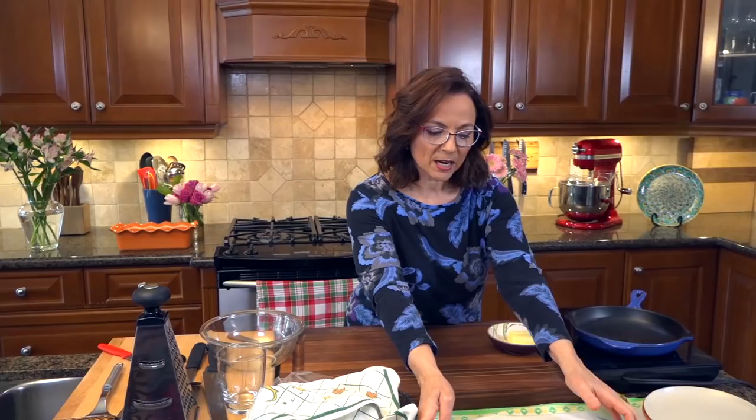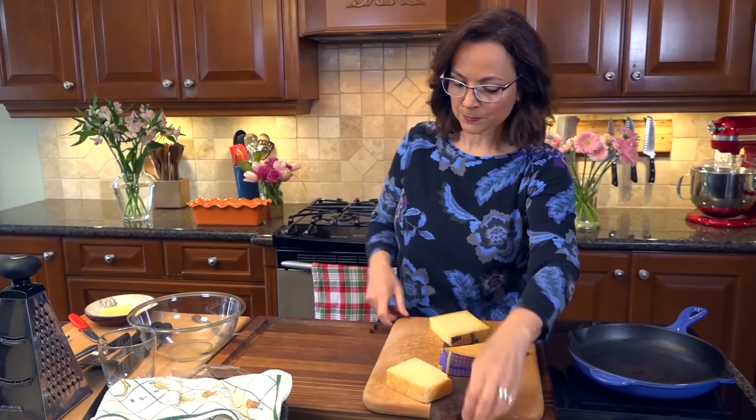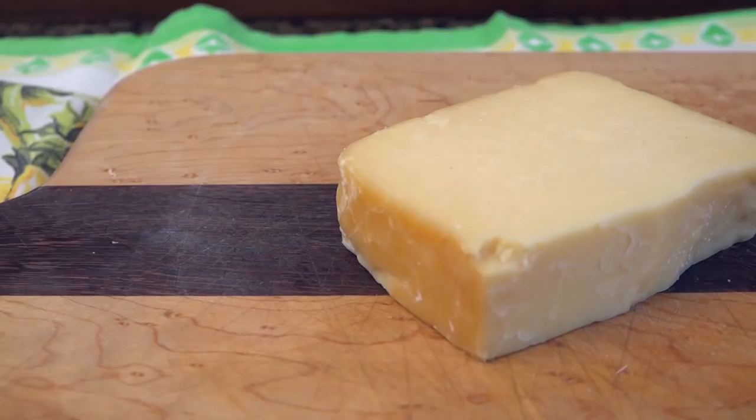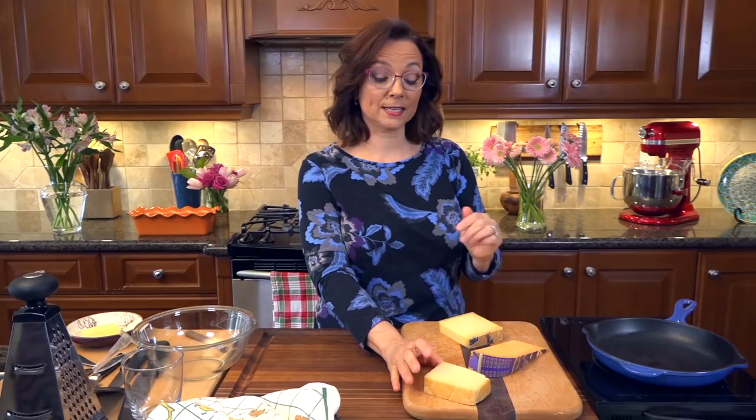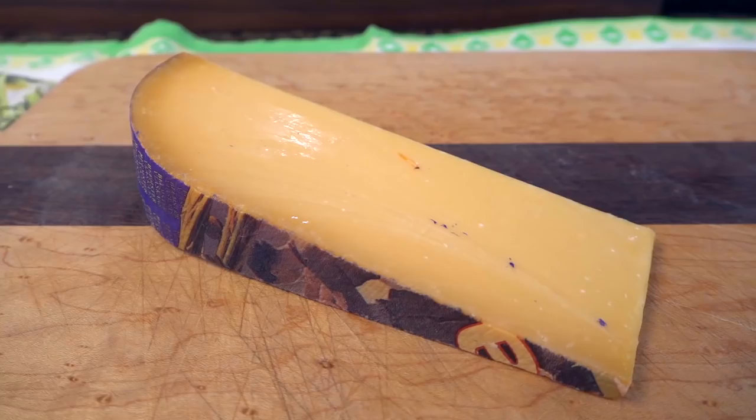I want to give you some options — three different styles of cheese. Depending on where you live you can find options for this. Part one is going to be a medium-style cheddar. Cheddar is going to bring depth, and this particular cheddar is a bit smoked, so it's going to add a smoky quality. The two factors I'm looking for when I pick my cheeses are flavor and meltability. Any kind of cheddar you want works.